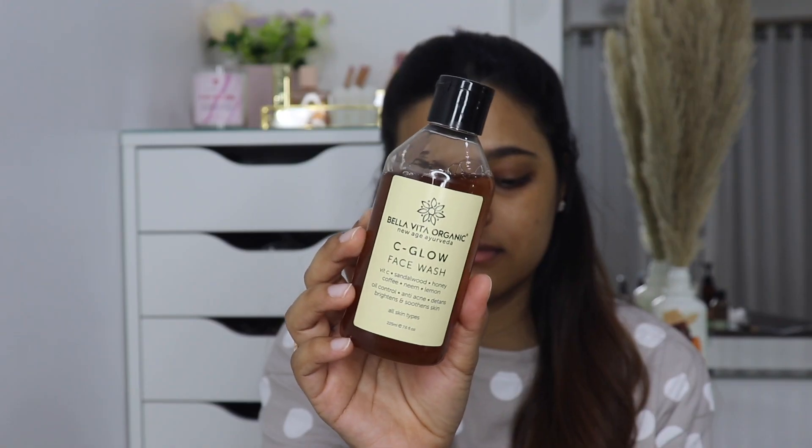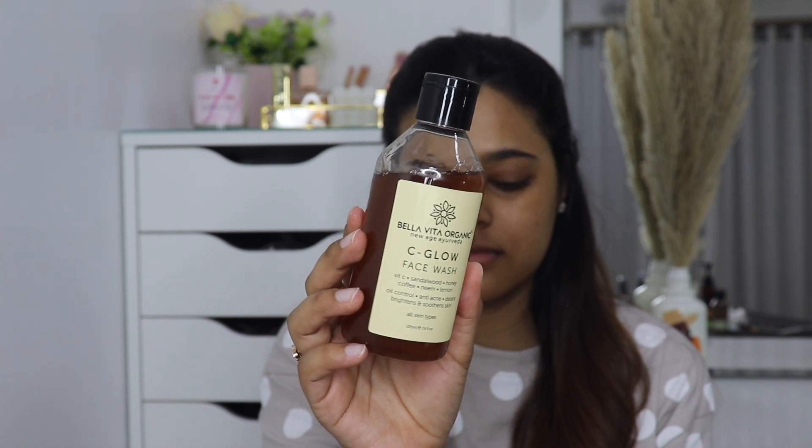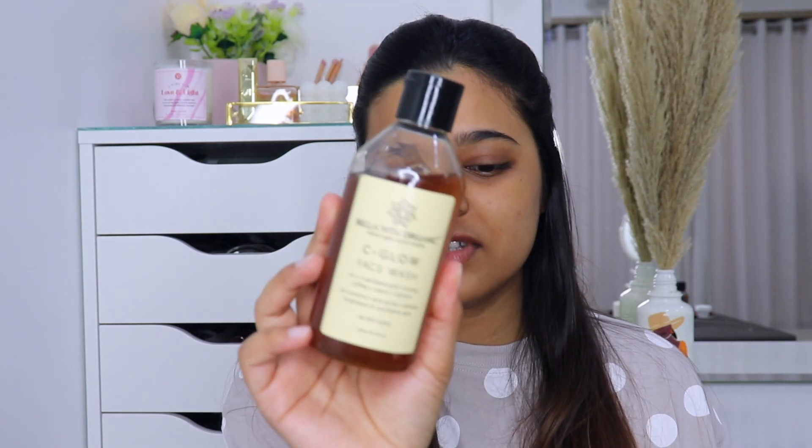First I'm just gonna put my hair behind because I really don't want to mess up my hair — I just blow dried it and washed it today. First let's start with cleansing my face. I'm using this Bella Vita Organic C Glow face wash, and this is how it looks. I love the simple packaging.